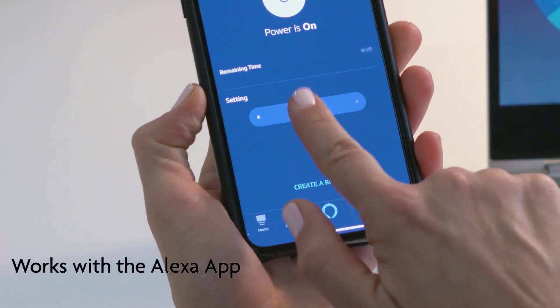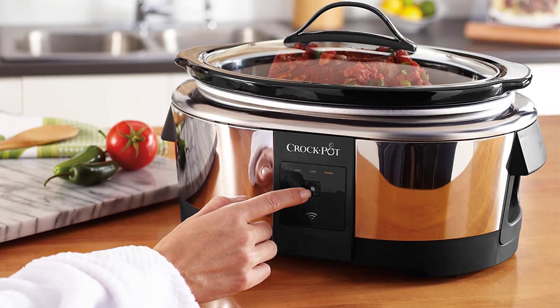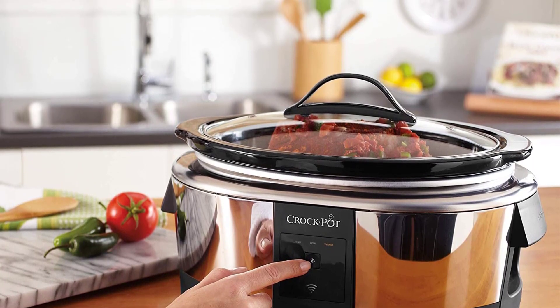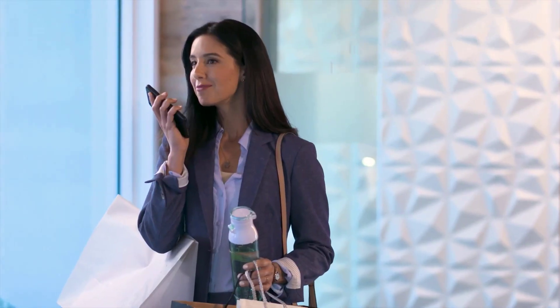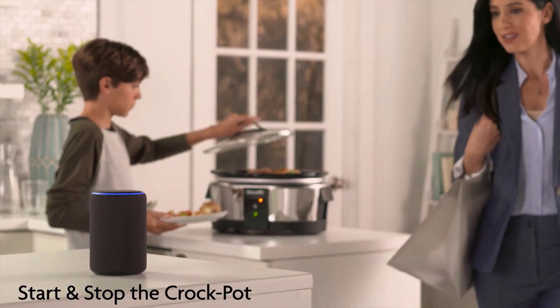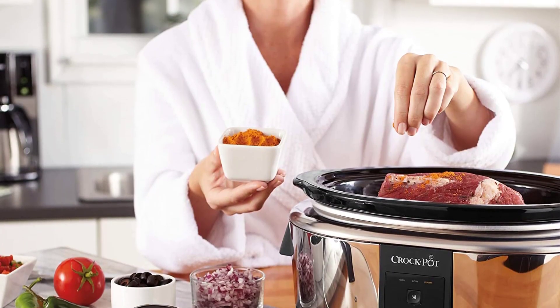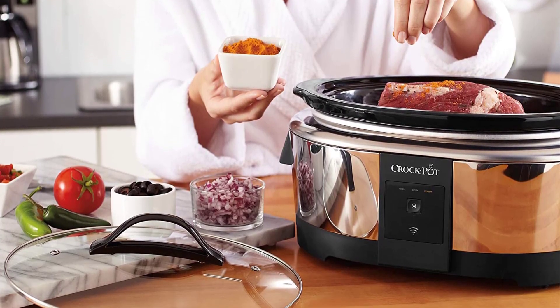Temperature Control: use your Alexa-enabled device or app to easily control the heat setting from anywhere, whether you're in the next room or stuck at work. Select high, low, or warm temperature settings using just your voice for hands-free cooking convenience. Need to make sure you set your slow cooker to the right temperature? Check on it using the Alexa app for peace of mind, no matter where you are.